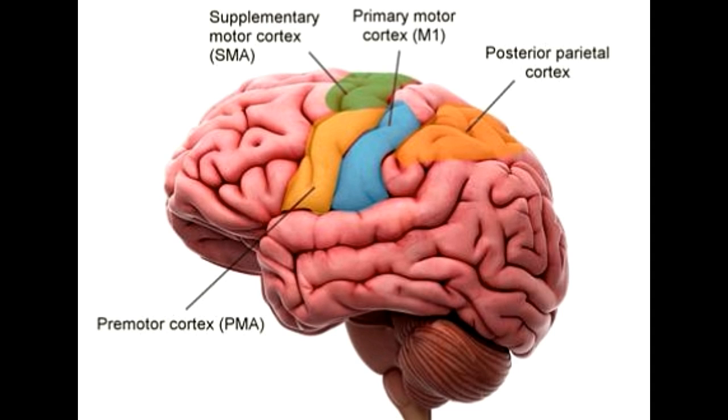Also, the motor cortex is not the only area involved in carrying out precise movements. Other parts of the brain, such as the basal ganglia and cerebellum, equally contribute to produce motor functions.